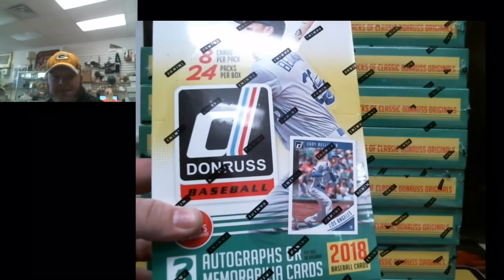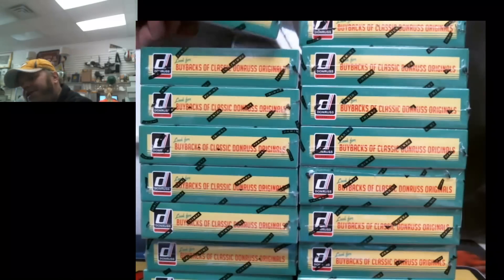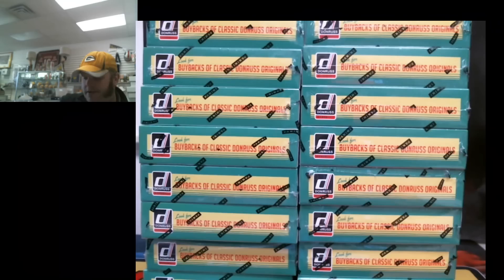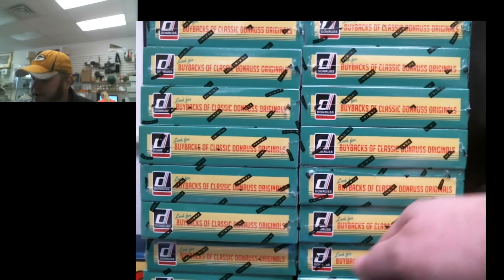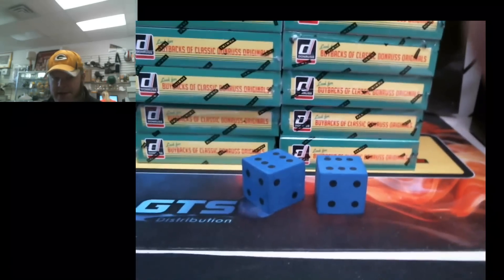We're just trying to show our customers what these products are gonna look like — give you some idea anyways. We'll rip through a box, hopefully we don't get any of the good hits, leave them all for you guys, and give you some idea of what the set looks like — inserts, that kind of thing.